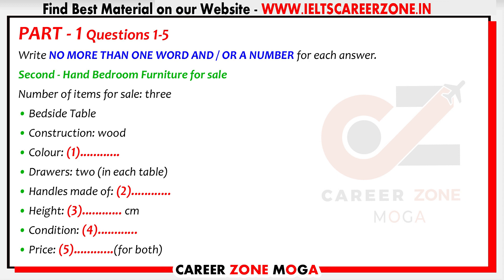Quite modern and quite nice, really. And what about the dimensions? Well, each table is 50 centimetres wide. That's good — much bigger than that and they wouldn't fit beside my bed. I live in an apartment where the bedrooms are quite small. What I really need to know is how tall they are. You see, my bed's quite high.